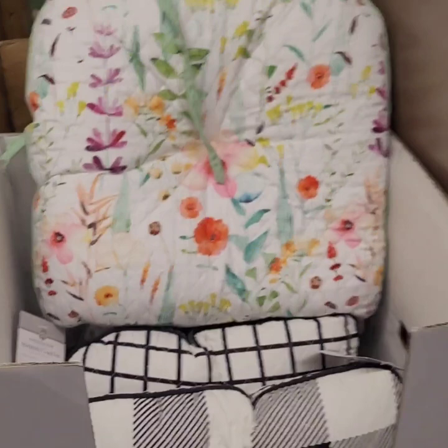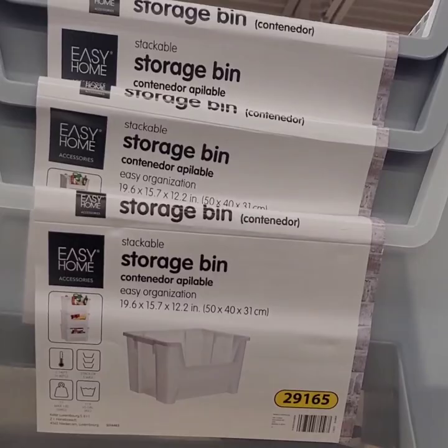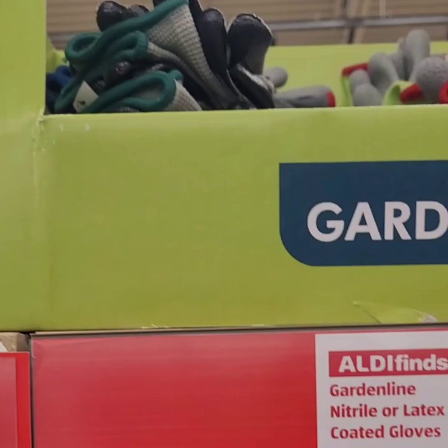There's a storage bin for $14.99 — pretty big and stackable. Garden gloves for $4.49 — latex coated, super thick and heavy duty, and it's a three-pack, so not bad at all.